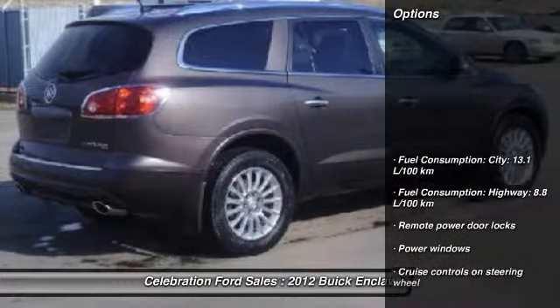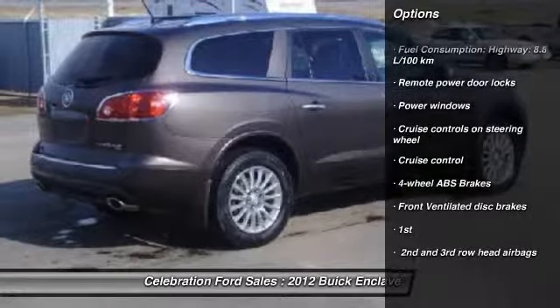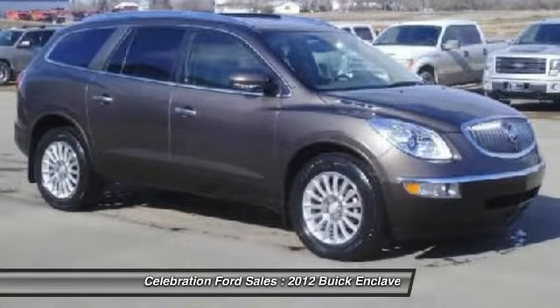Here are some of this vehicle's great options: cruise control, remote power door locks, power windows. This isn't just a vehicle, it's an experience. So stop in for a test drive today.